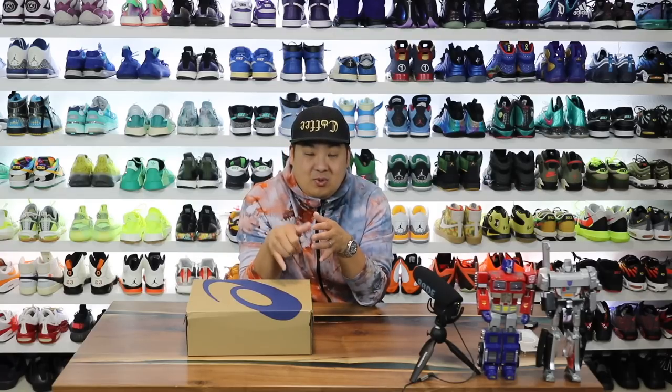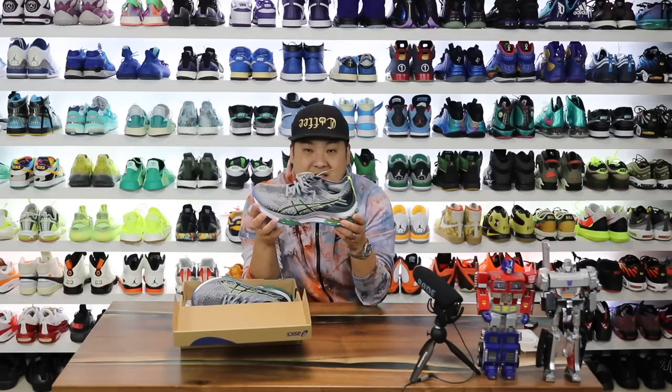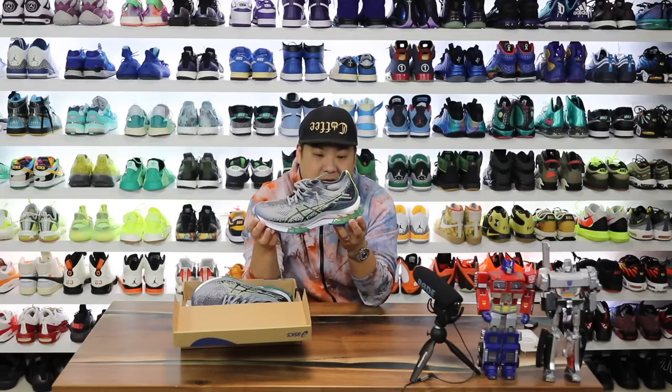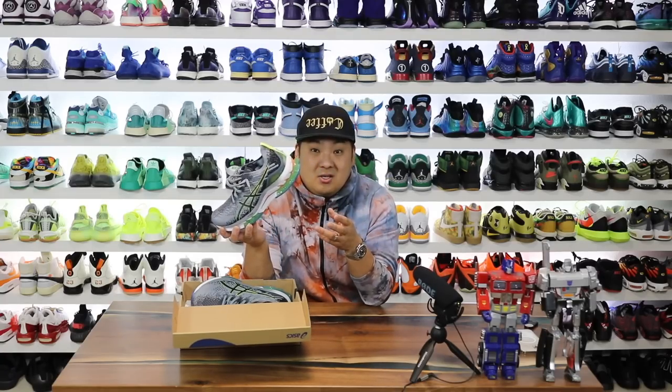In this video I have some Asics that I'm really excited to try out because this is a new model that caught my eye and Hibbit Sports sent me this pair over. Major shout out to them. This is the Asics Gel Kinsei Blast — a pretty fantastic looking pair of running sneakers that I wanted to see if I can casual. So let's go ahead and get into this video.